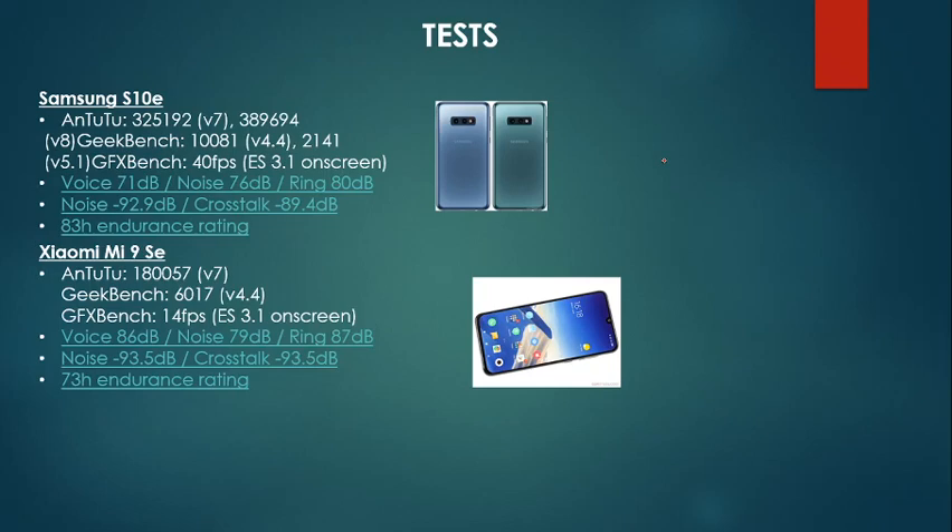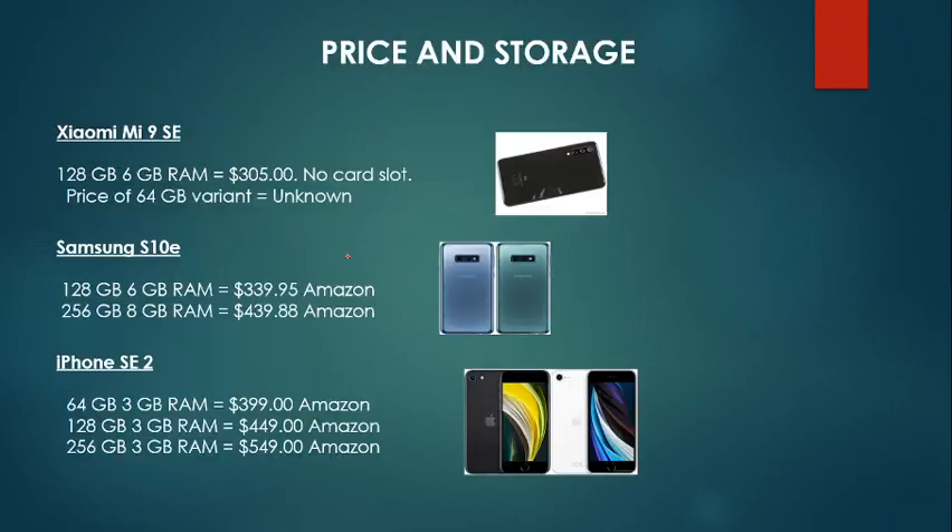Samsung has a benchmark of around 625,192 and Xiaomi a total benchmark of around 108,057. For price and storage: Samsung and iPhone are the only phones that can go up to 256 gigabytes. Xiaomi stops at 128 gigabytes and has no card slot, which is a huge disadvantage. It is the cheapest phone, to be fair, but some people really like to have a card slot just in case. There is a 64 gigabyte variant but the price is hard to find — I don't think they sell it anymore.